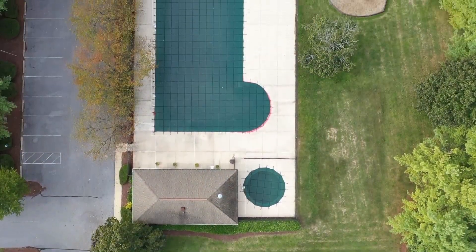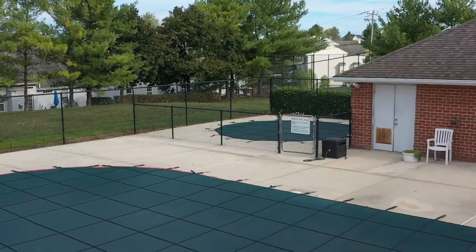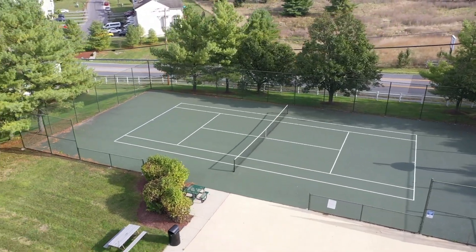The neighborhood has a community pool, pool house, tennis courts, walking trails, and playground space.